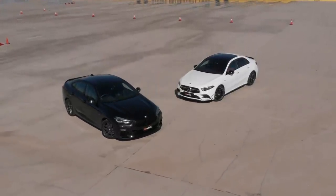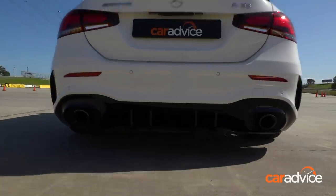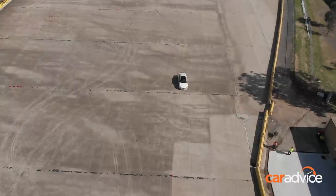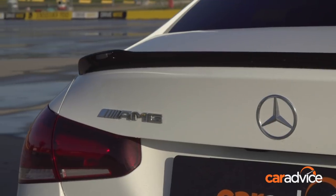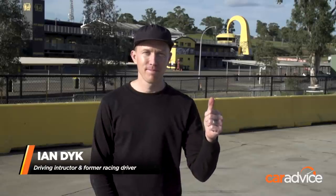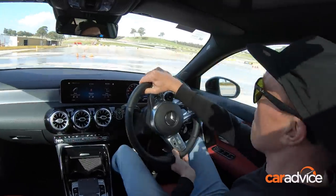These two compact performance sedans cross the bridge between enthusiast and executive buyers. To find out which is quicker in the real world, we'll test acceleration and braking with a 0 to 100 to 0 test, then put them through a motocana on the skid pan, and even fire up the waterworks. Former racing driver Ian Dyke is on hand — he won races in Australian Formula 3 and represented Team Australia in the A1GP Championship.